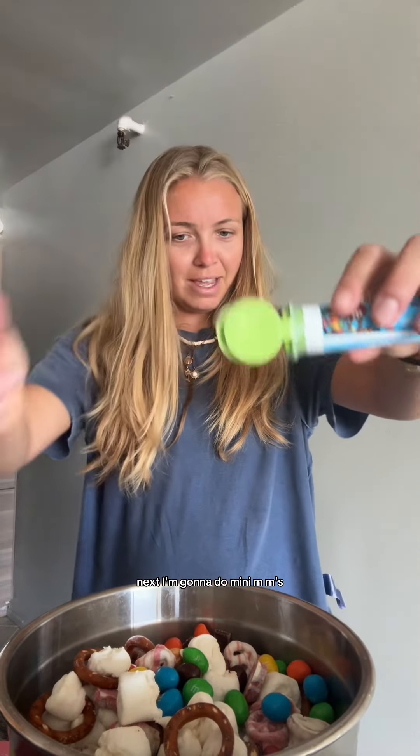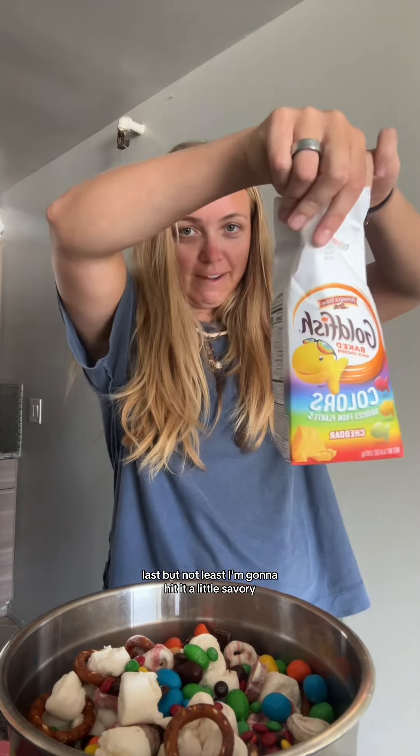Next I'm going to do mini M&Ms. Last but not least I'm going to hit it with a little savory.